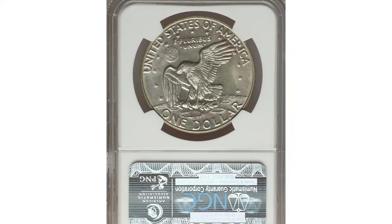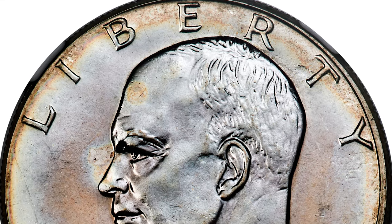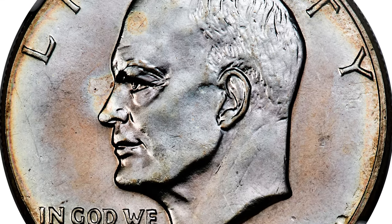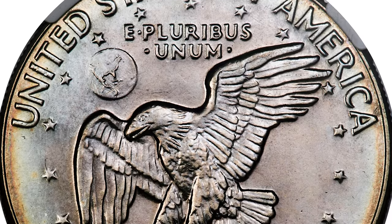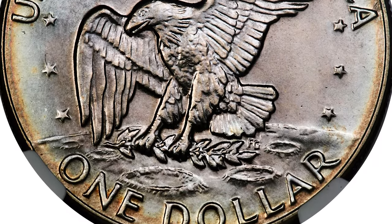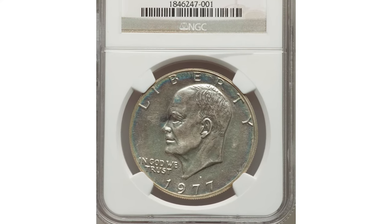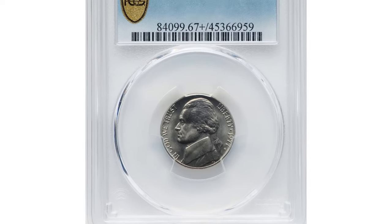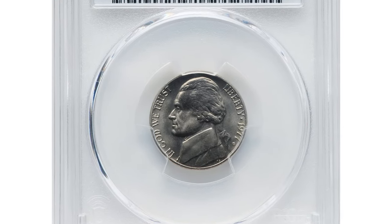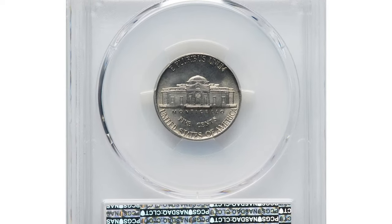Ranked 65th among the greatest modern coins, this stunning example boasts pastel blue, rose gold, and gold patina. It was sold for an astounding $26,400 at Heritage Auctions.